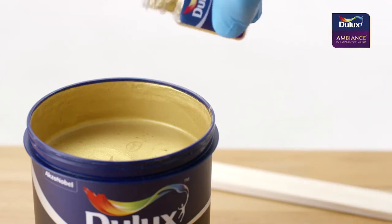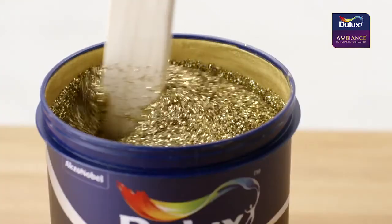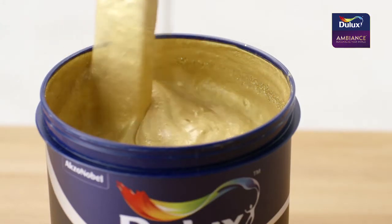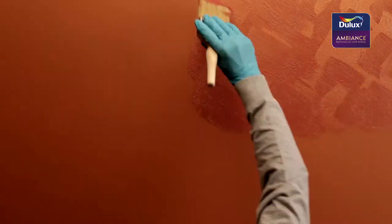Before the application of Ambience Desert, add in a bottle of glitter. Mix thoroughly and apply one coat of Ambience Desert immediately for best results.